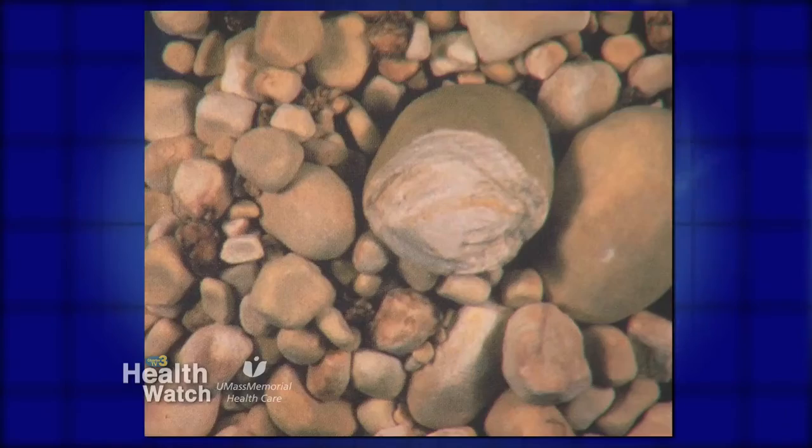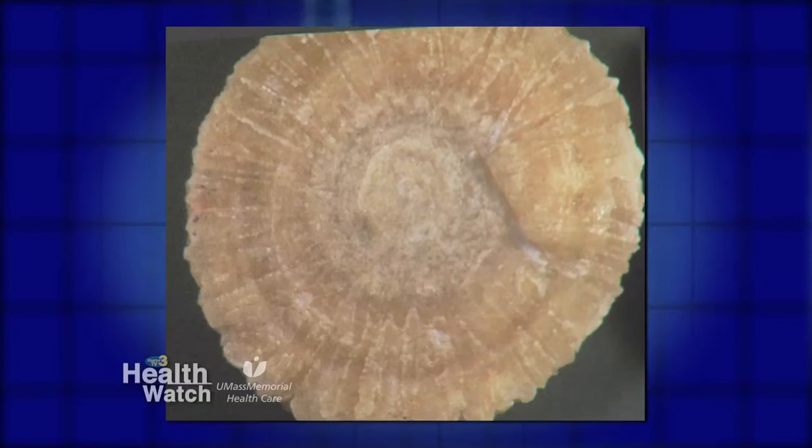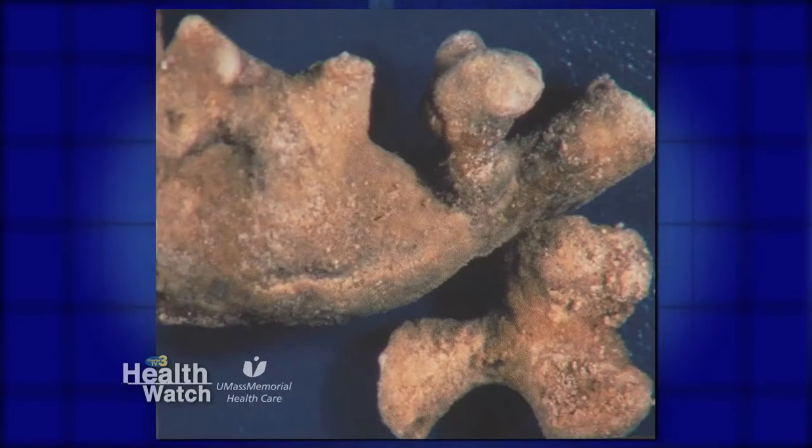What is the treatment? Medical expulsive therapy — that's where you put the patients on medication and fluids and let them try to pass it on their own. Extracorporeal shockwave lithotripsy is also an option; that's the least invasive, going from outside of the body and breaking it up with sound waves.